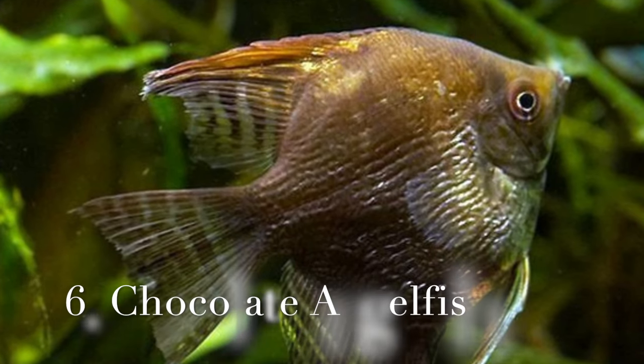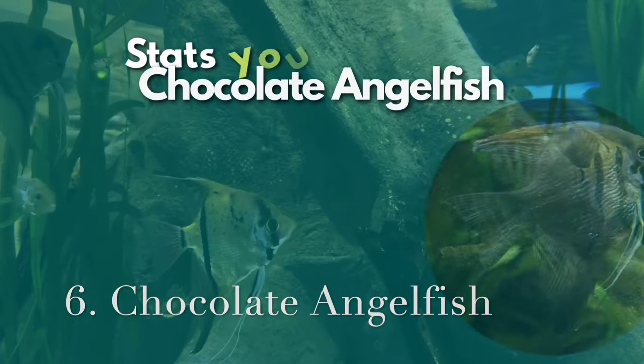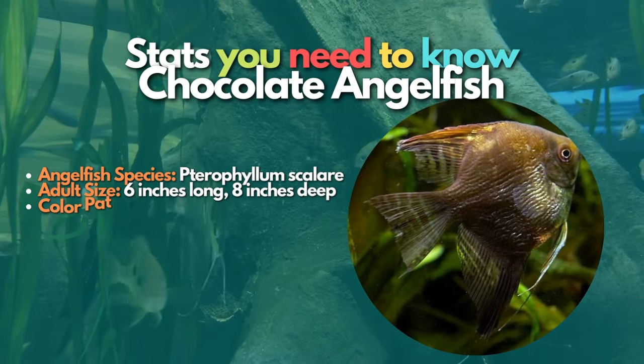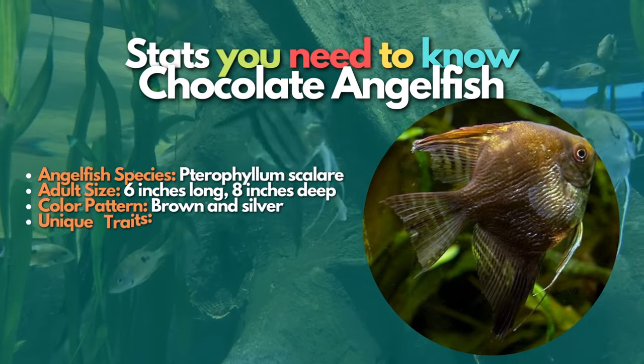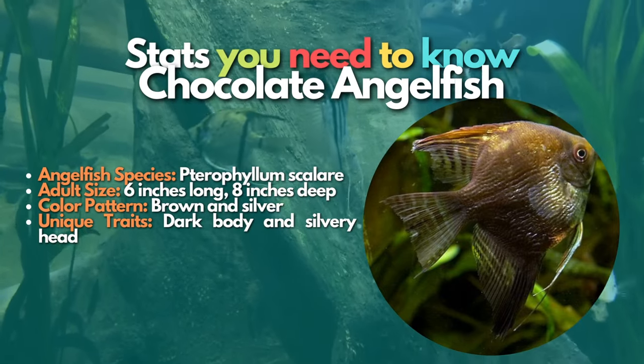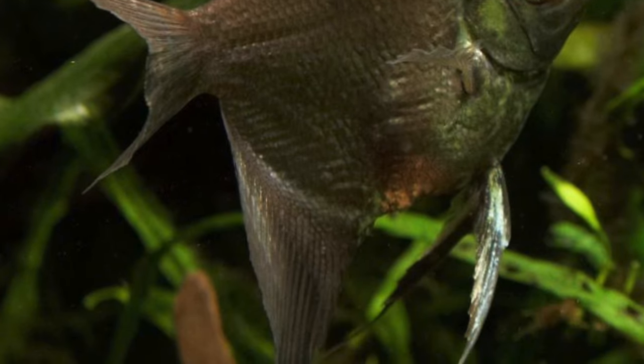Now let's learn about Chocolate angelfish. Chocolate angelfish have a dark pigmentation that usually begins just behind the gills and covers most of the body, while their heads are typically silvery gray in color. This bold breed often has gray patches on the dark chocolate colored sides of the body. Chocolate angelfish are considered one of the best types of angelfish to keep in your fish tank.